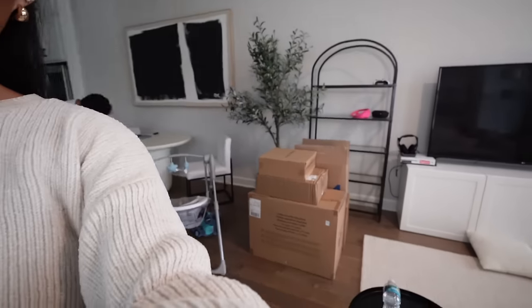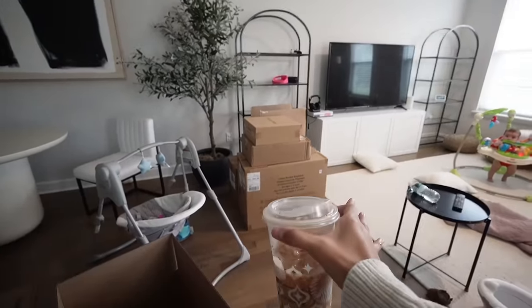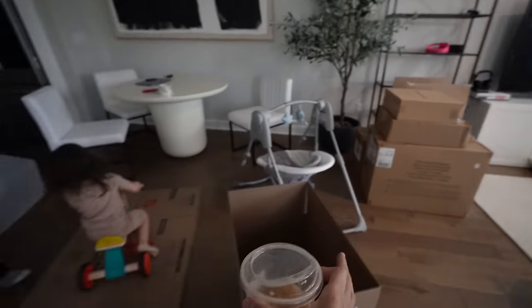Yesterday was hectic, we didn't even get a lot done. This is all we got done. We bought boxes at Home Depot — we needed more because we were trying to reuse all these boxes from IPR and it's not enough, so we ended up having to buy more. So right now we're packing.